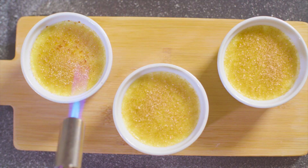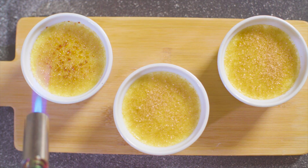erythritol is easy to crystallize and it does not caramelize the way real sugar does. And because erythritol is a sugar alcohol, there will be a strange cooling sensation when you eat it.